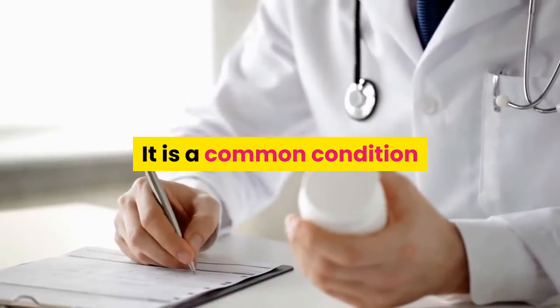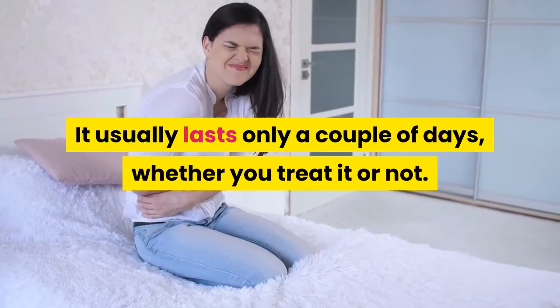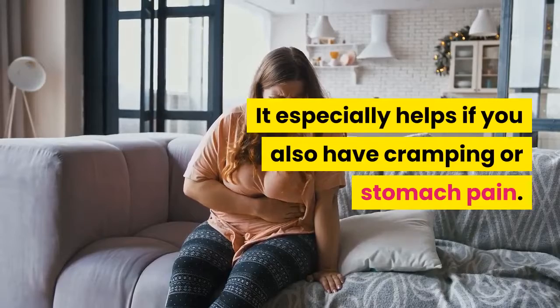It is a common condition that most of the time doesn't require treatment. It usually lasts only a couple of days, whether you treat it or not. But medicine can help you feel better — it especially helps if you also have cramping or stomach pain.